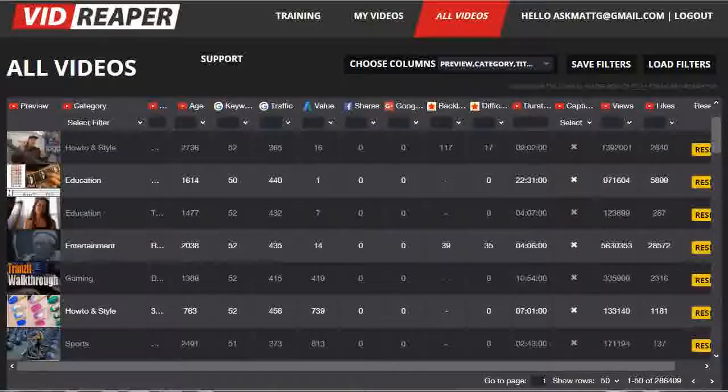It does this 24 hours a day, 7 days a week, month after month. As you can see from the current live number down in the bottom right-hand corner here, there are already over 285,000 qualified videos in the database, and around 5,000 new ones are added every single day. So by the time we go live on October the 10th, there will be close to half a million valuable video topics in the database.